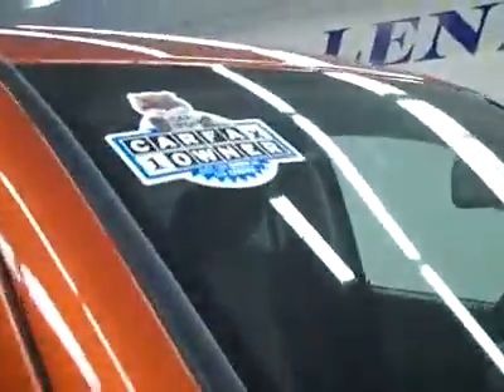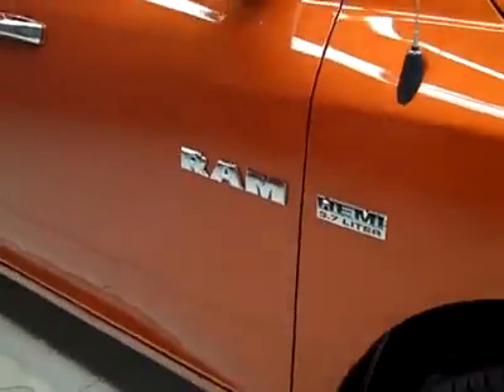These Goodyear Wrangler HP tires have probably 85-90% of their tread after all, only 7,000 miles on them. And it's a one owner vehicle with a clean Carfax.